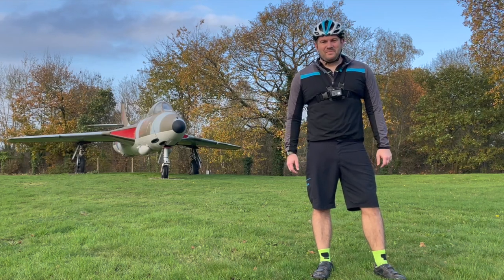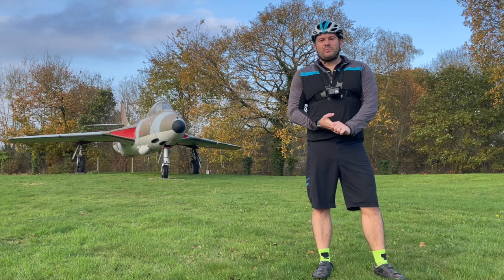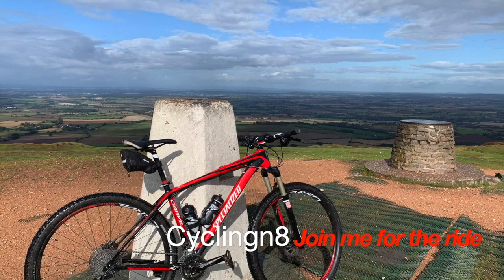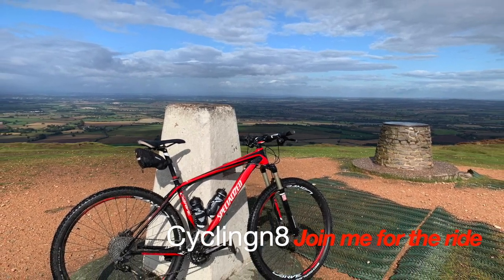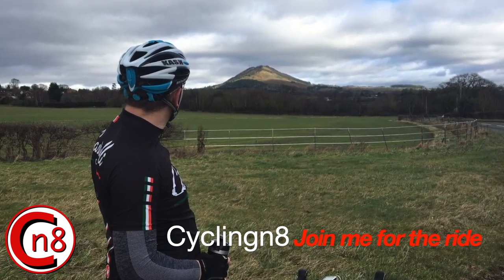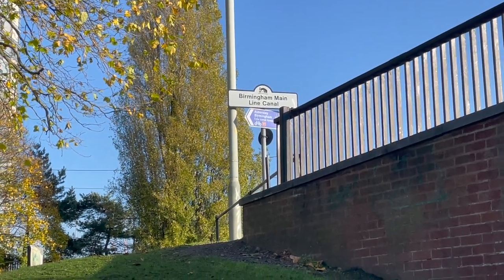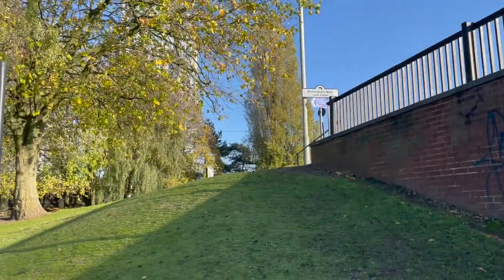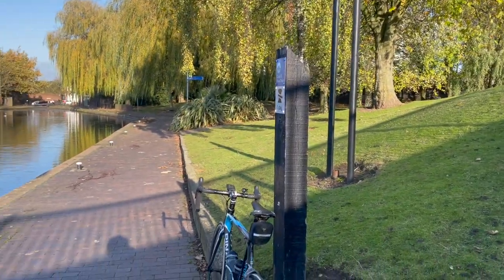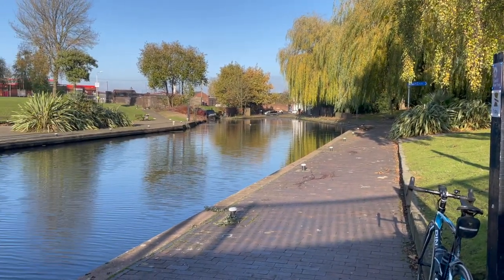Hello and thank you for joining me today on another video where we explore the National Cycle Network. In this one we're using Route 81 to make our way from Wolverhampton to Telford. We start our journey on the Birmingham Main Line Canal as it crosses under Wensfield Road, just on the edge of Wolverhampton city centre. This is where we ended the last video, when we cycled from Birmingham to Wolverhampton using Route 5 and Route 81. So in this one we're going to carry on along Route 81 to Telford.